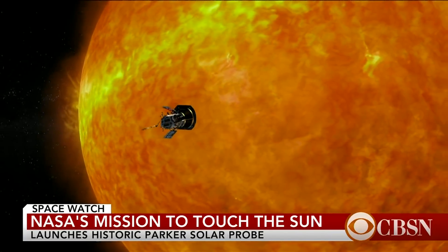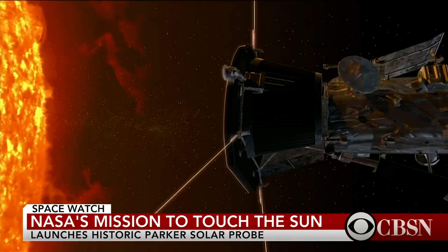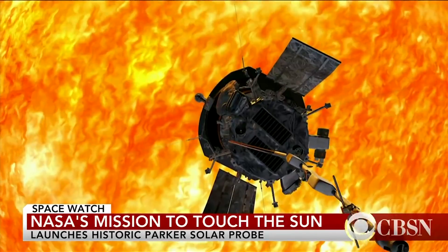The spacecraft will spend seven years looping around the sun. And it will get hot — 1,300 degrees Celsius.